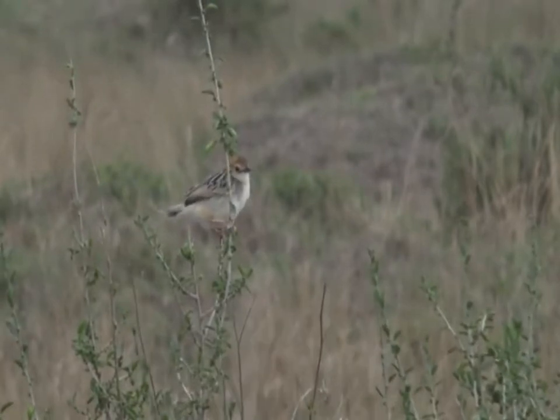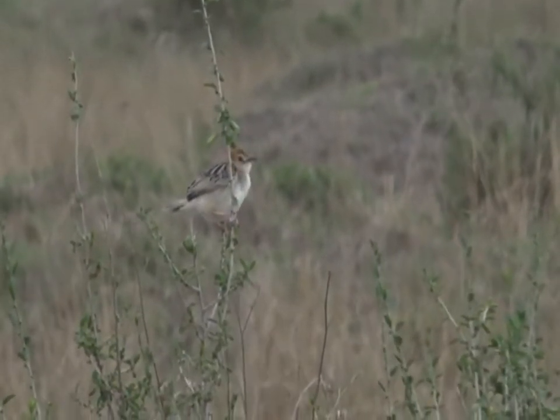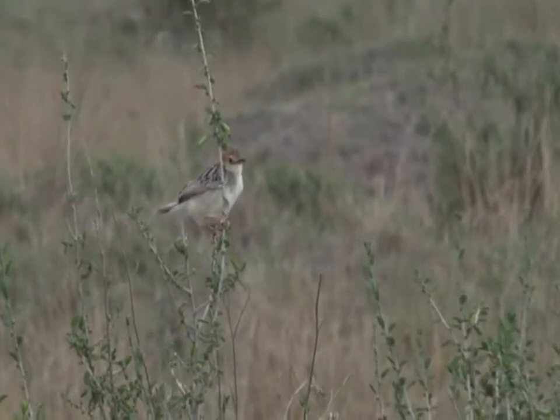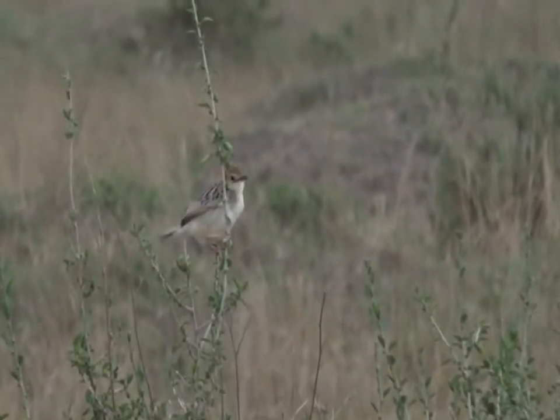It is the Winding Cisticola. There we go. Winding Cisticola. Excellent. That's a new one for me. I wonder how many of you still keeping your bird lists have got the Winding Cisticola thereupon.